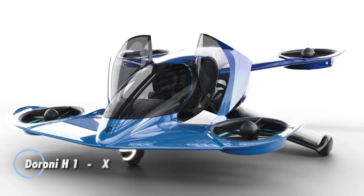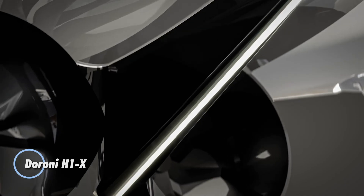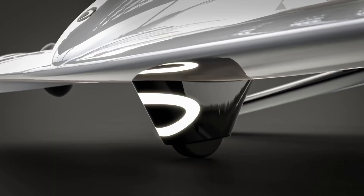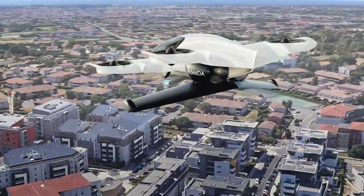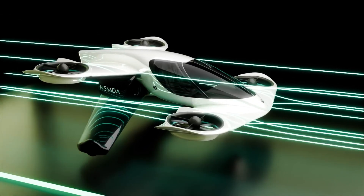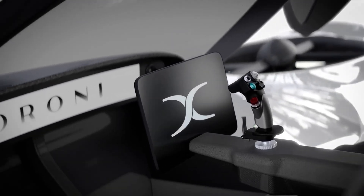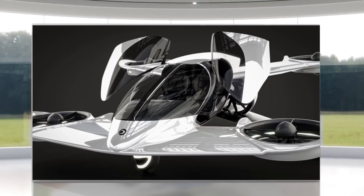The Duroni H1X is an innovative personal eVTOL crafted for everyday air mobility with a futuristic edge. Designed to fit neatly in a standard two-car garage, this sleek aircraft offers a top airspeed of 120 miles per hour and a flight range of 60 miles, all powered by a fully electric system.